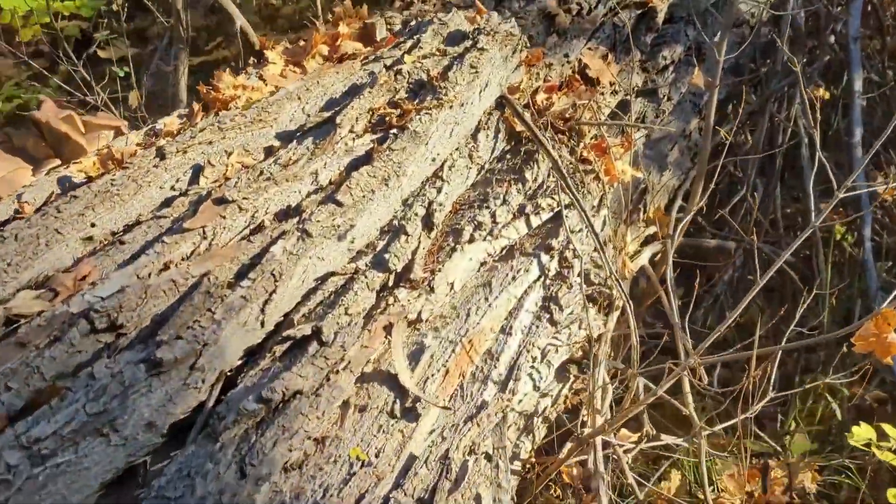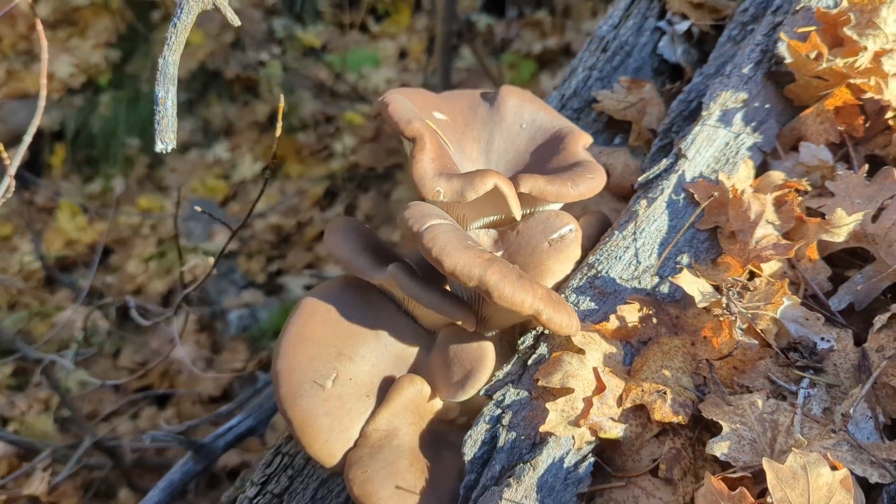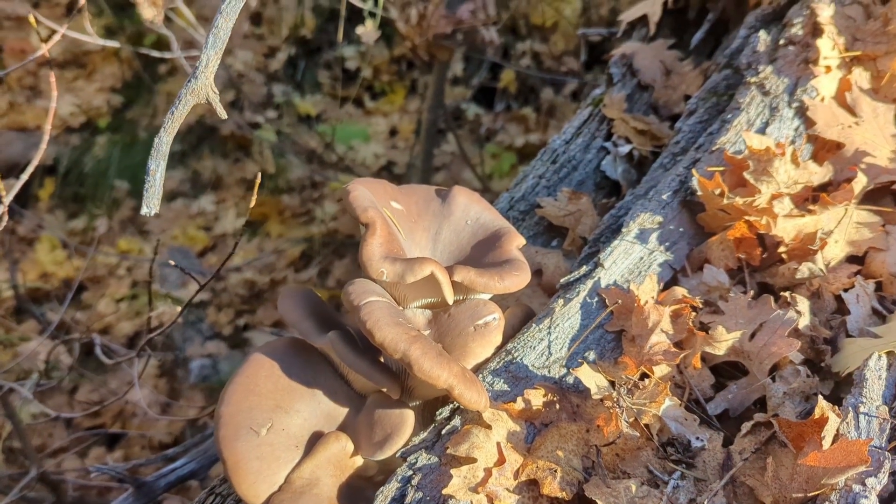Look what I found here — oh man, those are gorgeous. And I must have disturbed a hornet's nest because I got stung like three times.